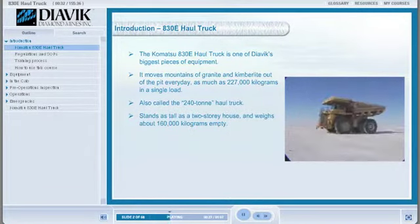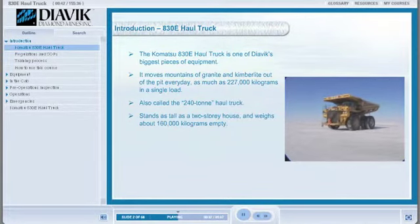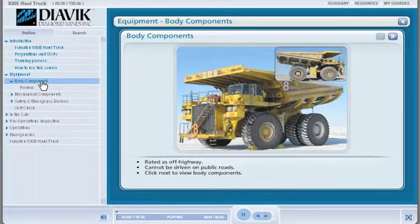But don't let its size fool you. The 830E is both powerful and efficient, and it's actually easy to operate once you know what you're doing. The 830E is rated as an off-highway truck, meaning it cannot be driven on public roadways.